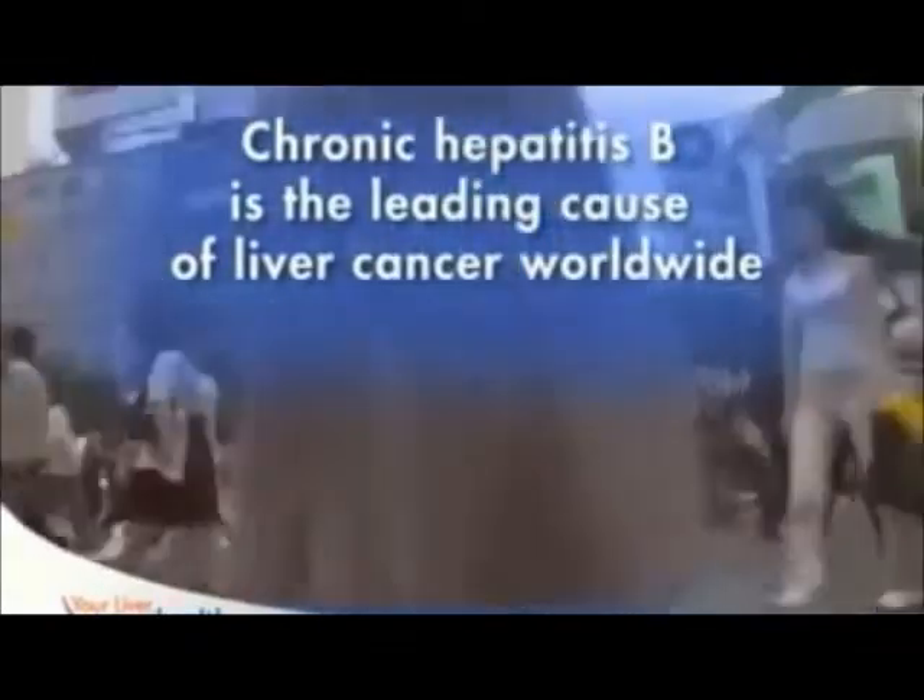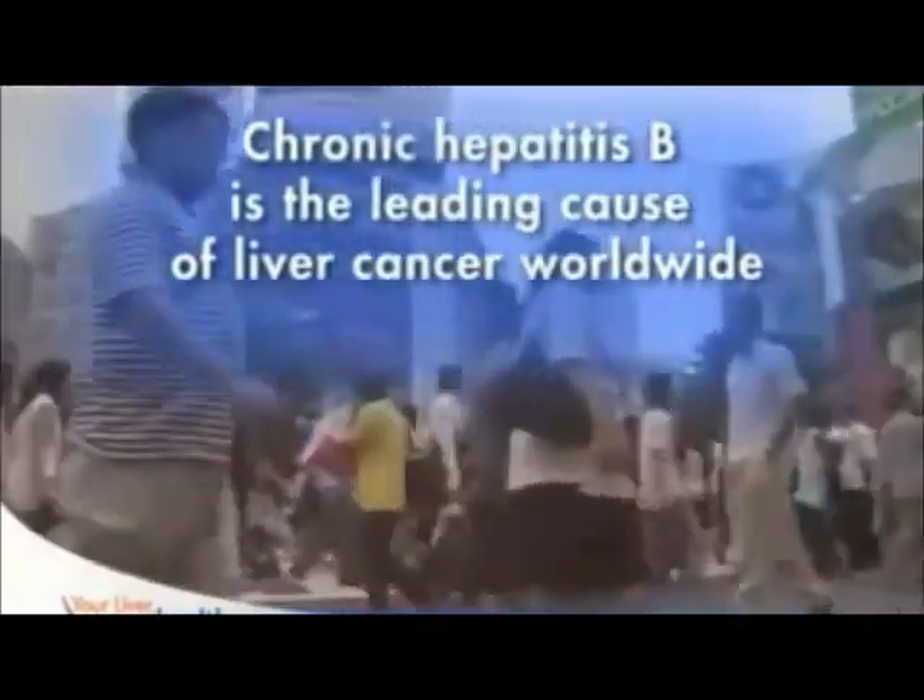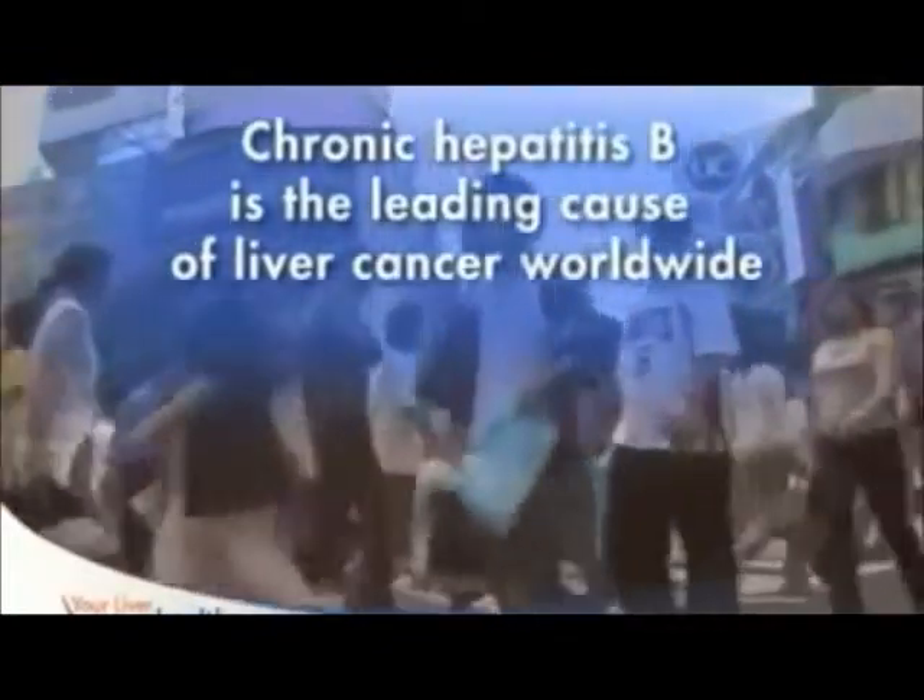Often, cirrhosis is merely setting the stage for liver cancer. Chronic hepatitis B is the leading cause of liver cancer worldwide, which is why people who have the virus must be checked regularly for cancer.